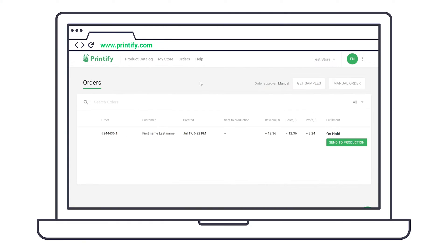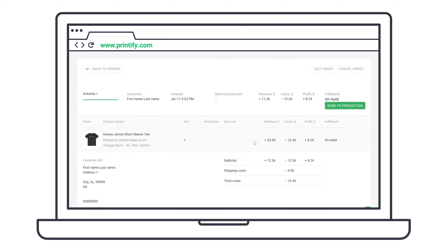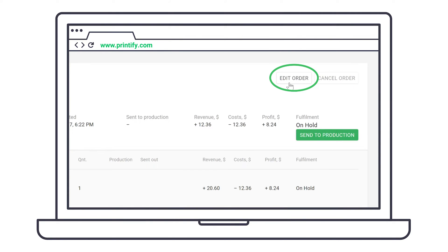Experienced merchants say customers sometimes contact them to change size or color, or cancel the order completely within a few minutes or hours after placing it. With manual order approval, you can always edit order information before orders are sent to production.